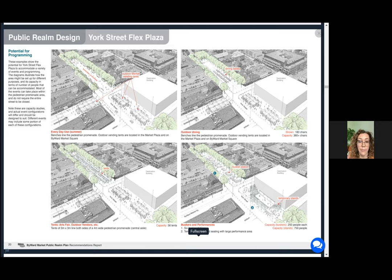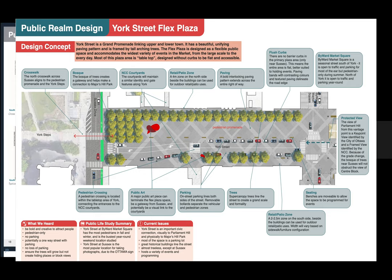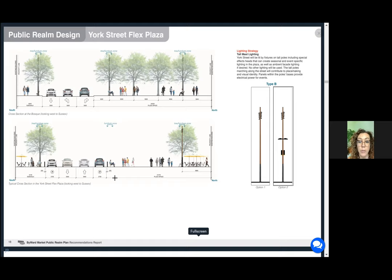This is a cross-section of the future York Street looking west towards the York Steps. You can see that we are still proposing that cars are accommodated on York Street. The traffic will be bi-directional and there will be on-street parking flanking either one of those vehicle lanes. Even with that car circulation still being maintained, you can see that we have 20 meters of new space for pedestrians.